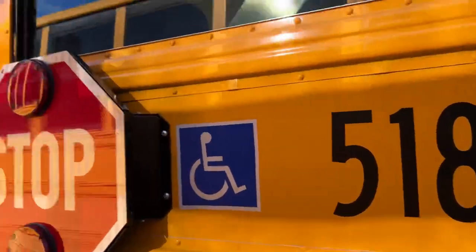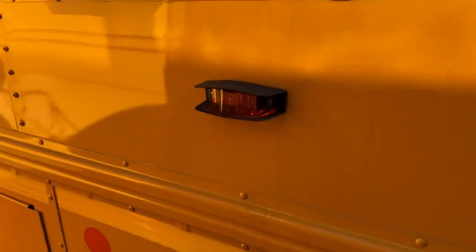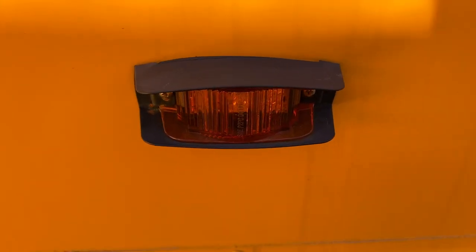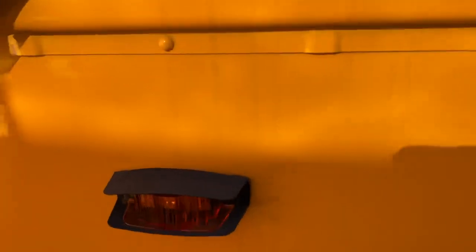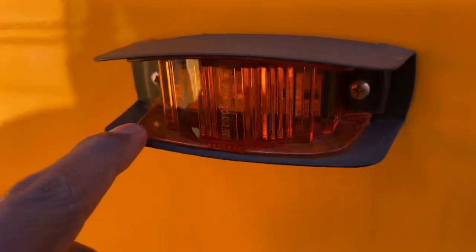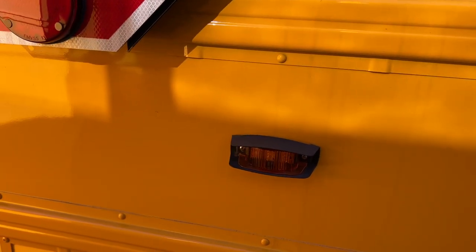Bus 518. I don't know if y'all could tell, but they changed the turn signals on the 2023s. They moved them. I think they were right there before, but they also have like a guard around it now. Before, it was just the marker light. Now it's like a black guard, like how our 2016 C2s are.